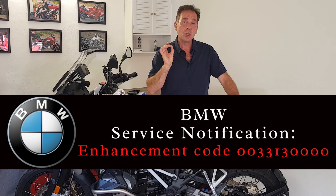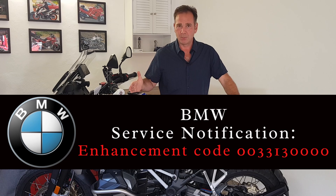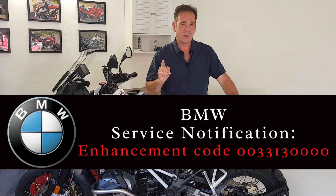Now there are two main types of notification that manufacturers issue for our motorbikes. The first one is called a recall. A recall is a fairly urgent matter and you should take that very seriously and get your bike checked, get your chassis number checked, and get your bike returned to BMW. Now this is not one of those things.